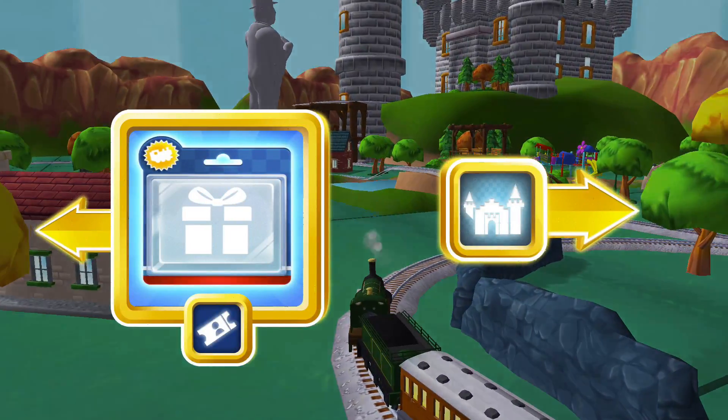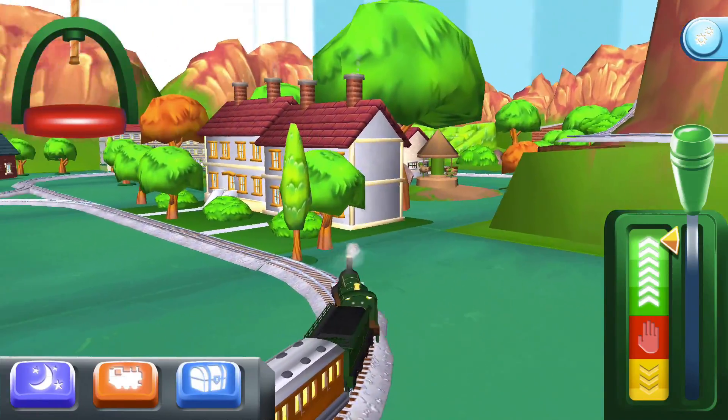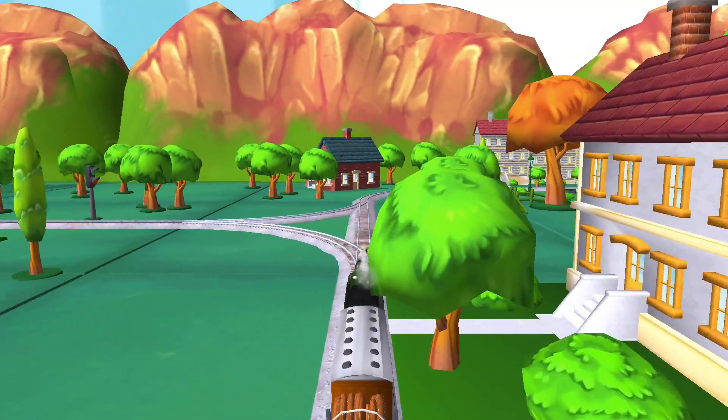Choose a direction. Right leads to... Left leads to Henry's tunnel, which is nearby.